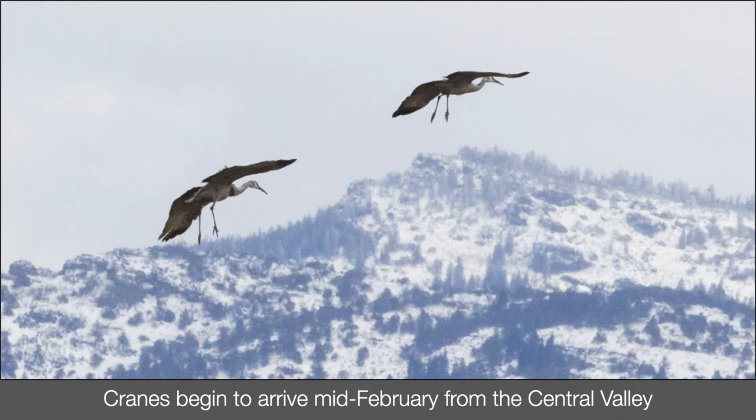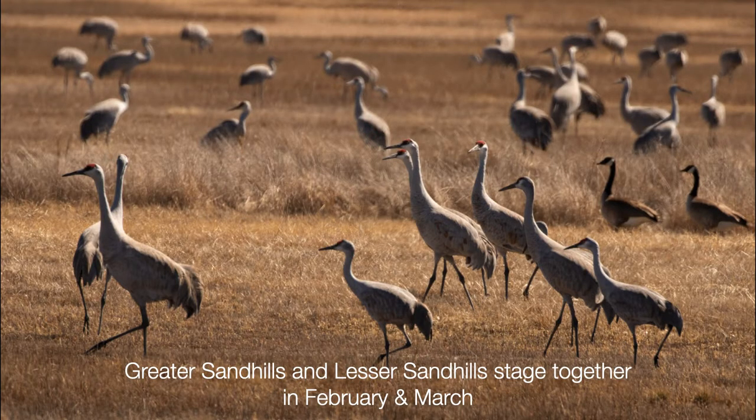The cranes begin to arrive from the Central Valley of California around Valentine's Day in mid-February; it's often still really cold and snowy then. There are two subspecies of sandhill crane that use the Modoc refuge: greater and lesser sandhill cranes. The refuge is considered part of the Pacific Flyway and most of the cranes seen in early spring are migrating — they rest and eat and move on. That's called staging, and fields like this provide a perfect place to stage. They stage on the return trip in the fall as well.